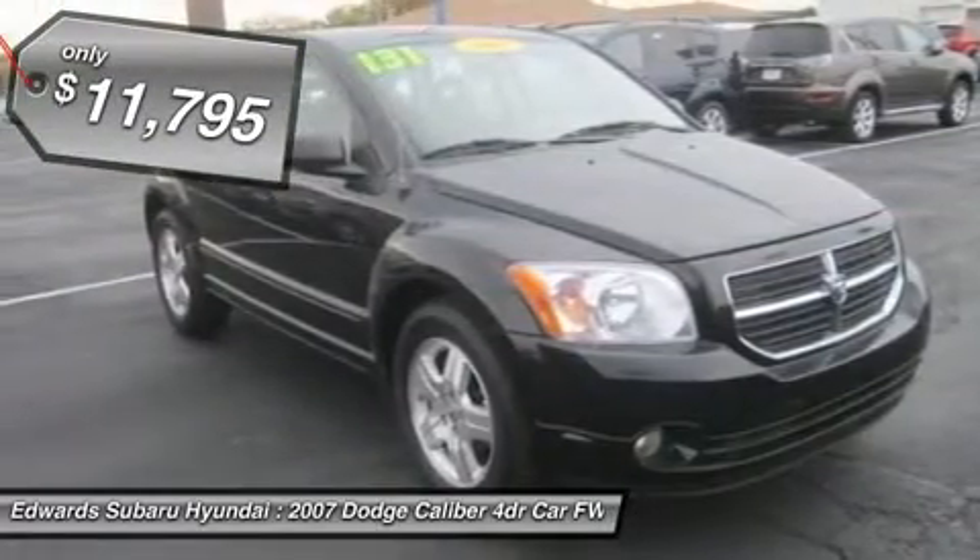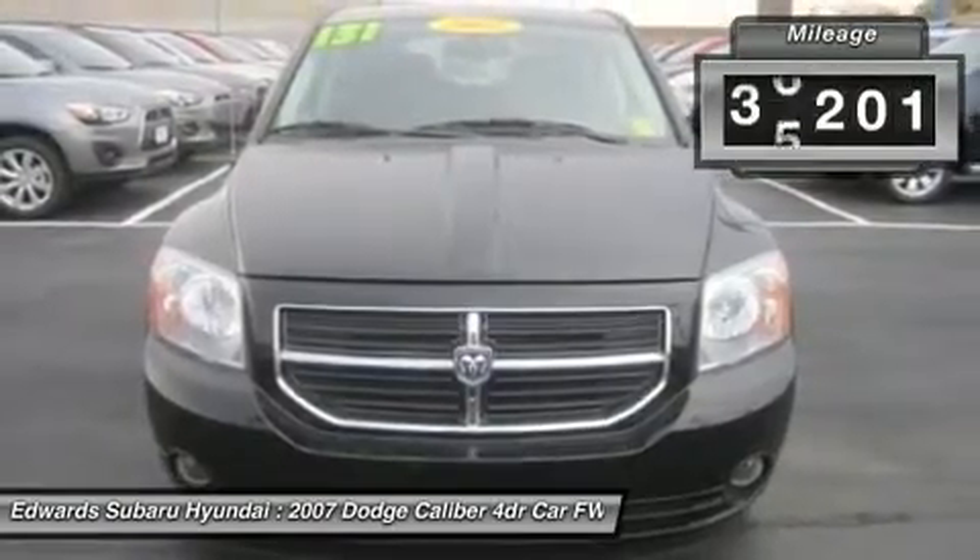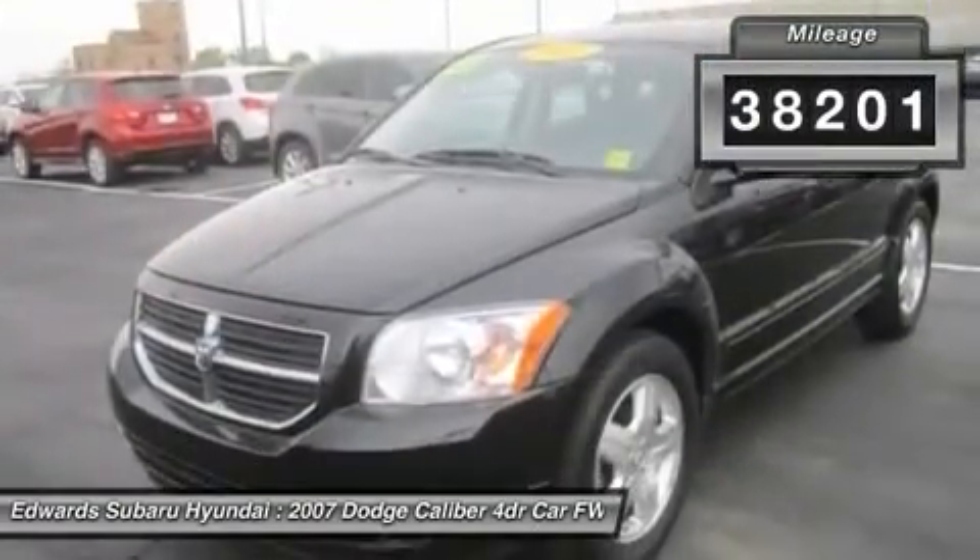There are a fair number of comfort features with our SXT trim, but you'll have to check out the features list because there are just too many to list.